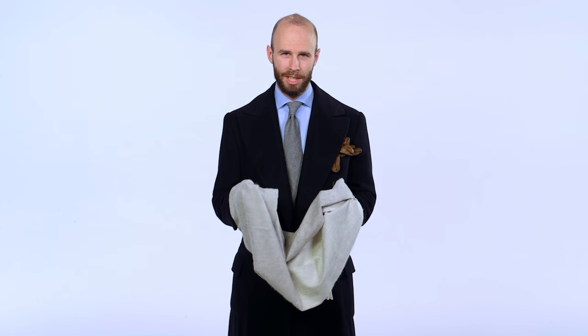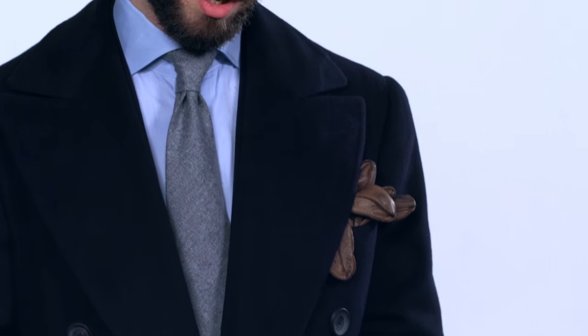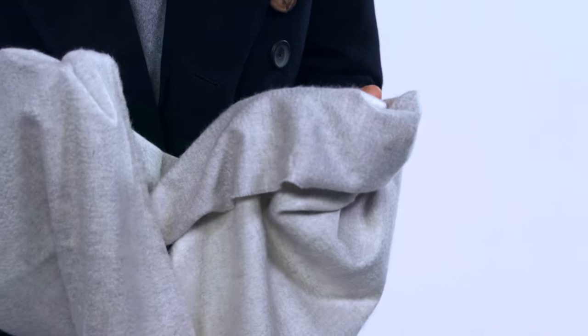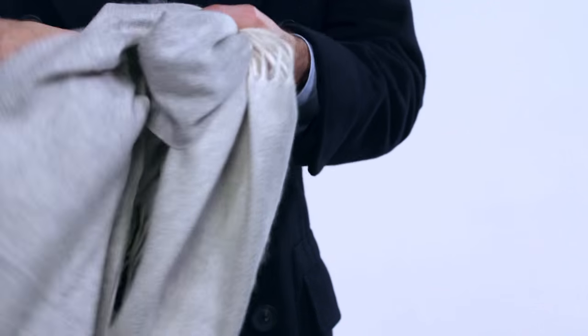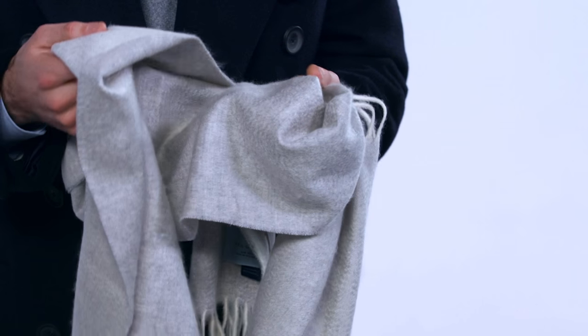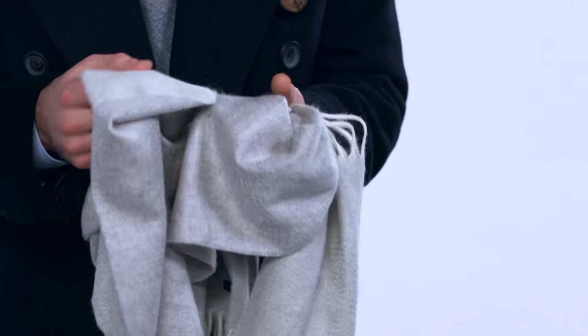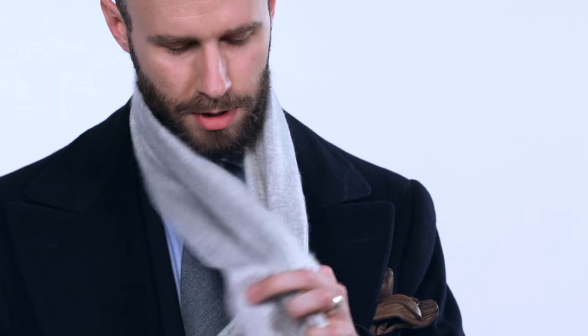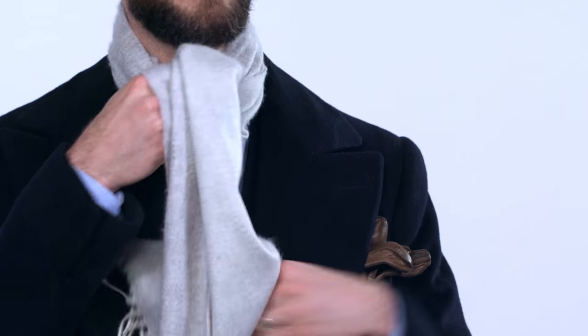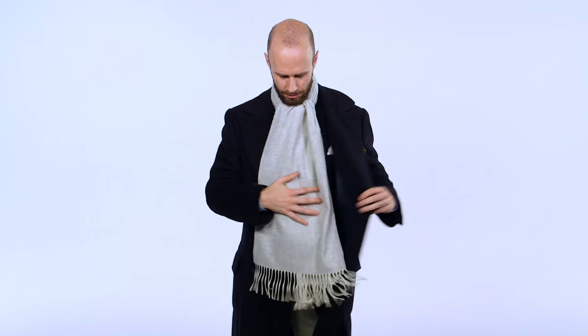This is a very luxurious-feeling cashmere scarf. It has what's known as a ripple finish across the surface, achieved by combing the surface with teasels, which are a dried plant head — quite a natural way to finish the scarf, but it looks and feels very luxurious. For that reason, I quite like it with overcoats — think a cashmere overcoat. It's in a very subtle two-color white and grey. I quite like wearing this with an overcoat where you do a simple up-and-under at the front, but pull one length quite high and spread it out so it really fills the gap in the overcoat and creates quite a dressy finish.